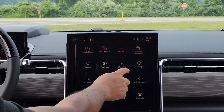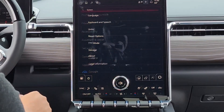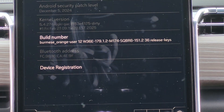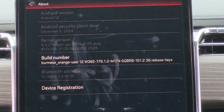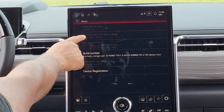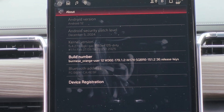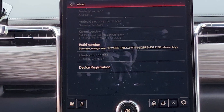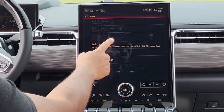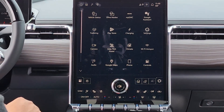I'm going to look at the settings. People will want to see what version this is. System — About. Just so people can compare it to theirs. It still says Android 12, but the security patch is December 5th, 2024. I think mine is April 2024. So this one's a little bit later. We'll make note of the build number.